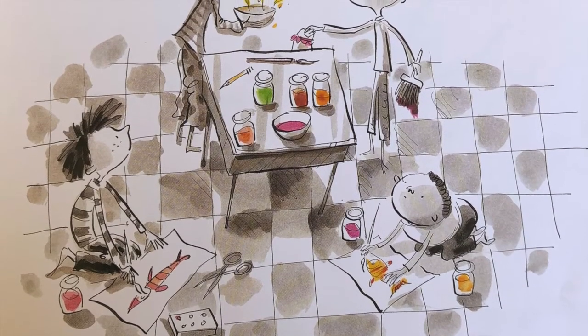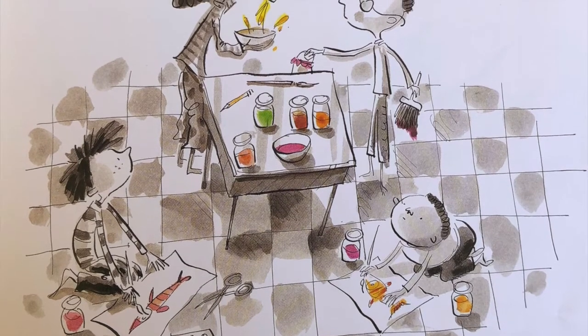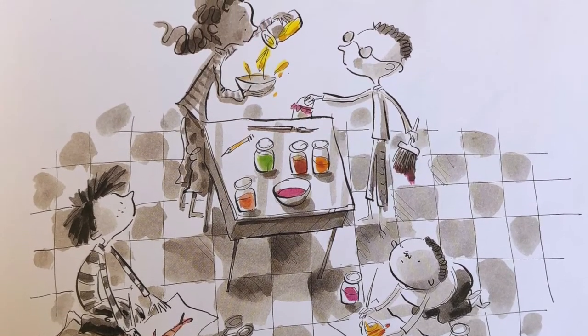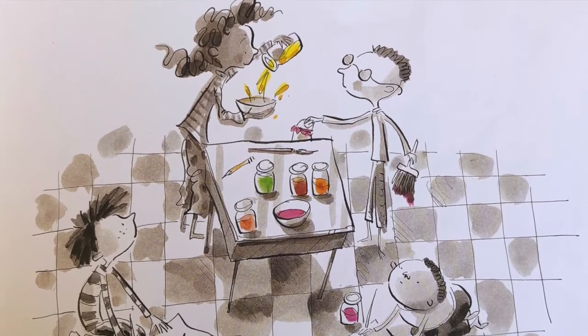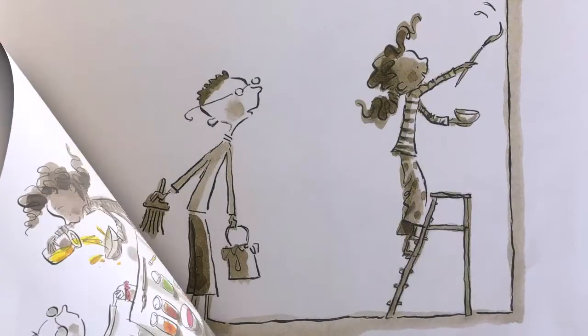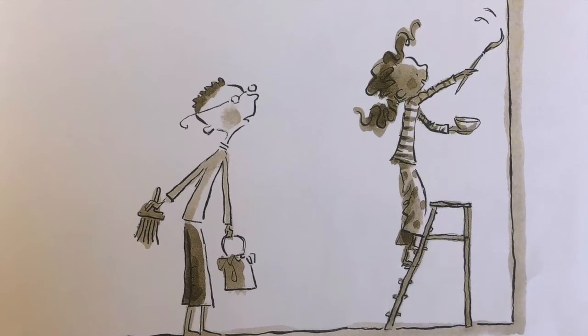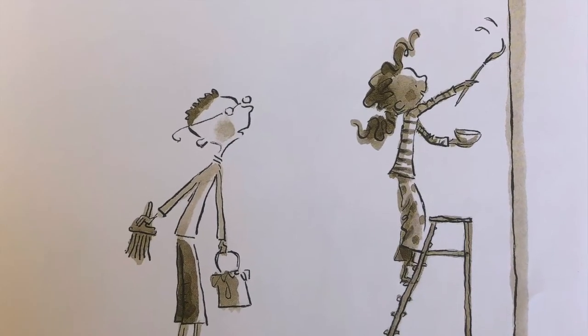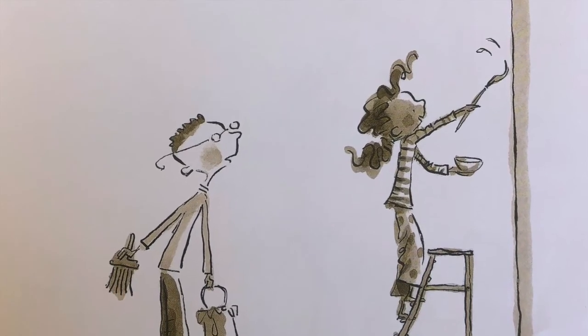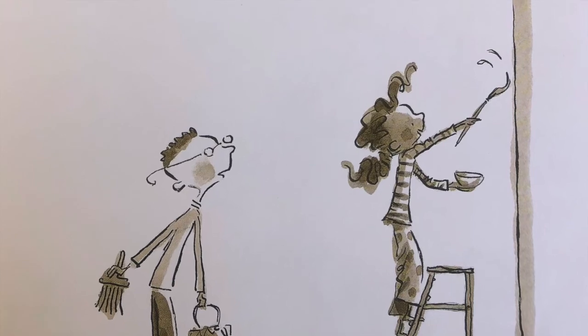At school, Marisol raced to the library. She grabbed a dish and began adding colors — this one, that one. She swirled the brush to make an altogether new color. Marisol then began painting on the wall. A boy asked, "What color is that?" "That," Marisol said, "that is sky color."